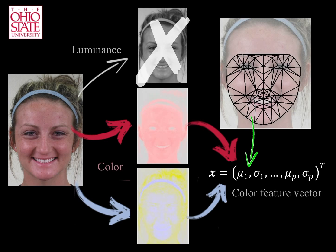Next, we compute the mean and standard deviation of the two color channels in each of these face areas. These values are used to define the feature vector of the isoluminant color of the face image.